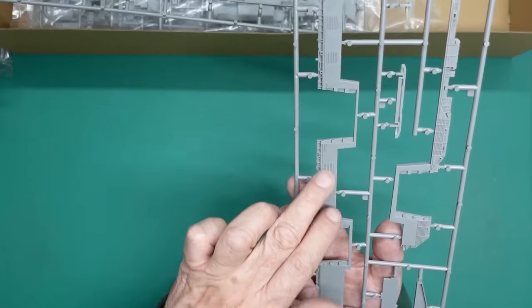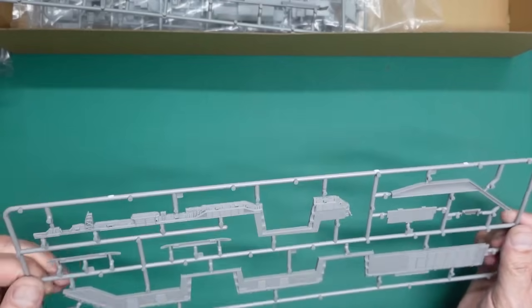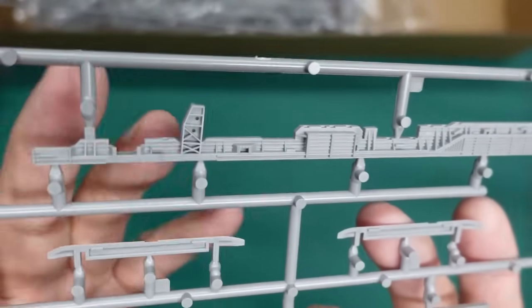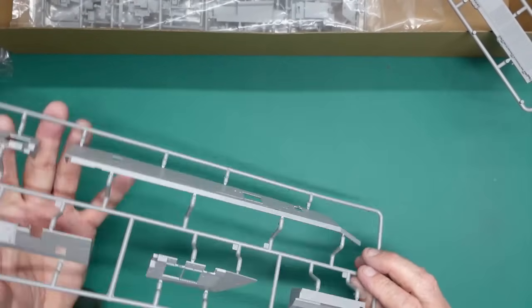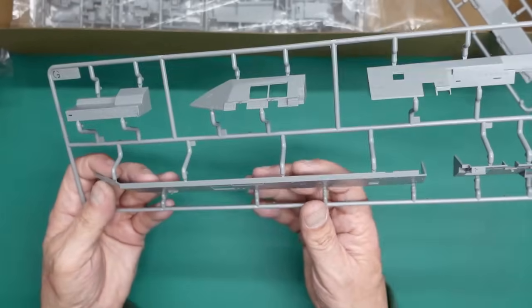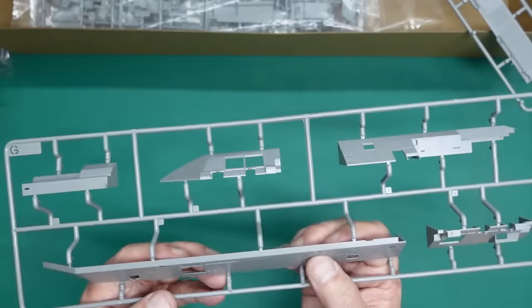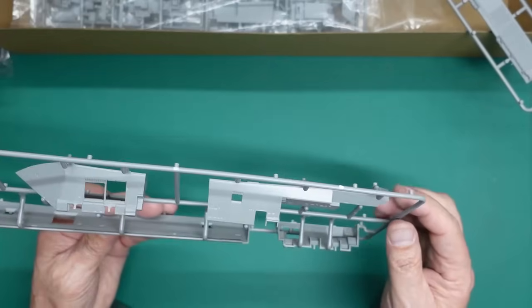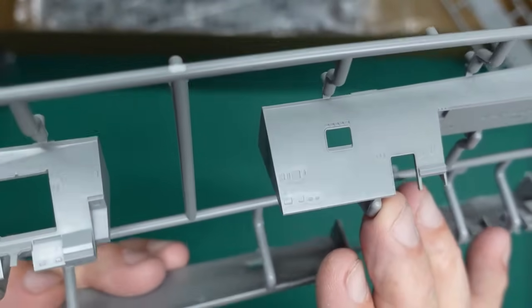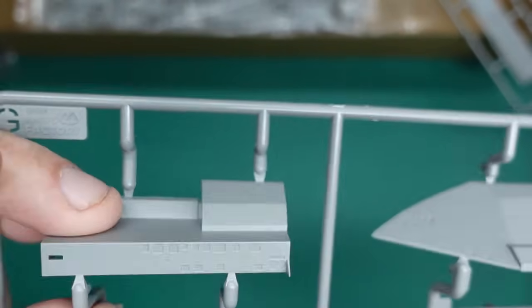The ejector pin marks are all raised so they can be sanded out. If other models can make a part that big with no ejector pin marks, why can't these guys? But the moulding is gorgeous. This is all the hangar deck wall that flares out to the outside of the flight deck - all beautifully done, very crisp. We've got some shrink marks around things but I think it adds to the accuracy rather than just having a completely bare dead flat panel.